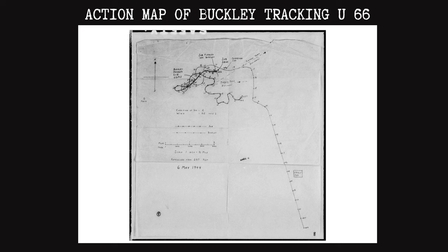U-66, now aflame and severely damaged, slipped beneath the waves at 0336, and an underwater explosion was recorded by the Buckley's sonar operator at 0339. U-66 was confirmed sunk. To reiterate — everything about the Buckley's battle with U-66 happened over the course of just 19 minutes.